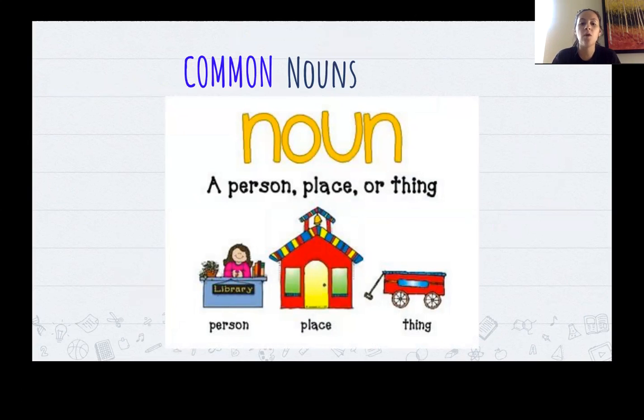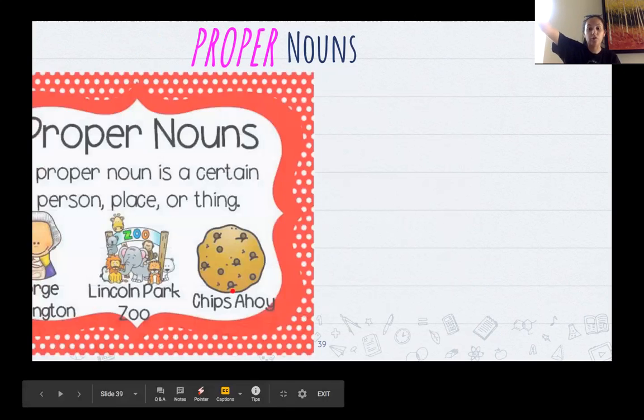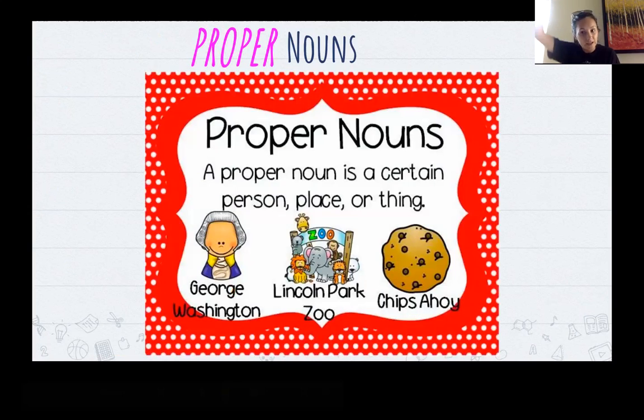But if I want to use a proper noun, I'm going to use the name of it. So instead of saying 'that little girl over there,' I would say Sofia Nieto — that's a proper noun because I used her name. Instead of 'phone,' I would say iPhone because I used the name of the brand. Instead of saying 'school,' I would say Wonderful College Prep Academy because I'm using the name. So that makes it a proper noun.